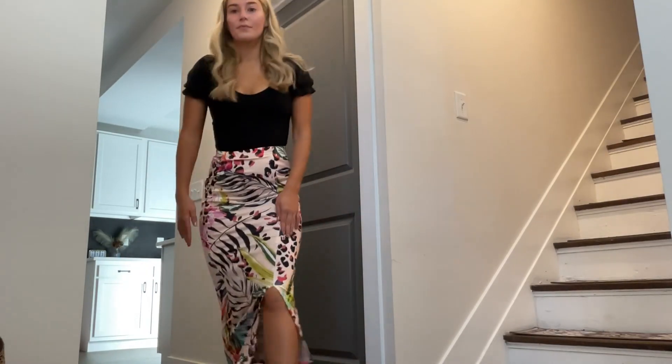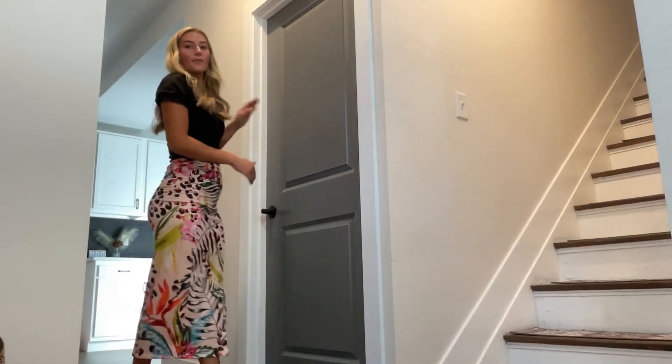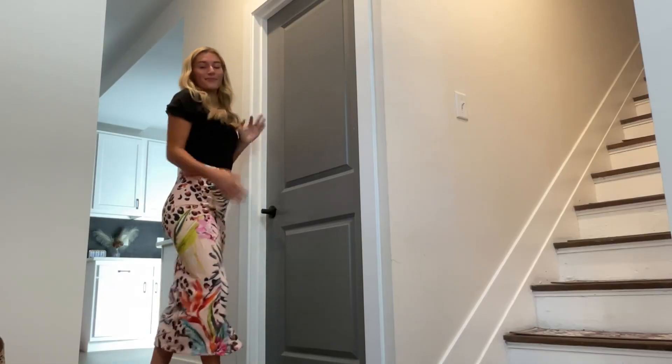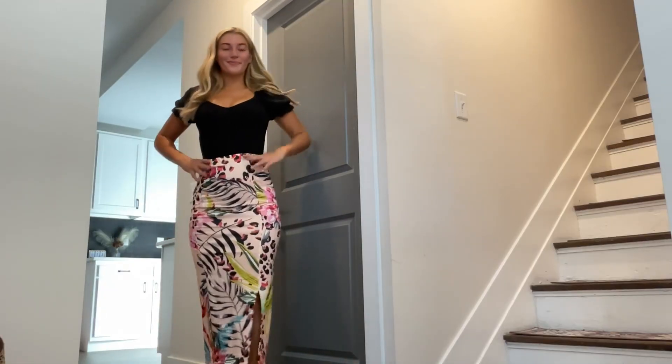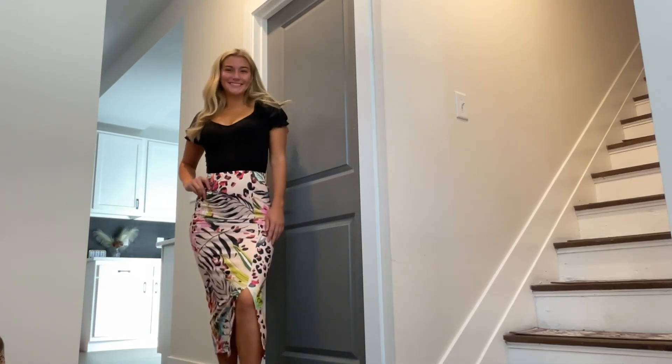I am wearing a small in this video, which is pretty normal to my true size — either a small or a four. I love the slit in the leg and the length is just absolutely perfect. I'm five foot five and it fits me great. I love the stretchiness and the flattering-ness of this entire skirt.